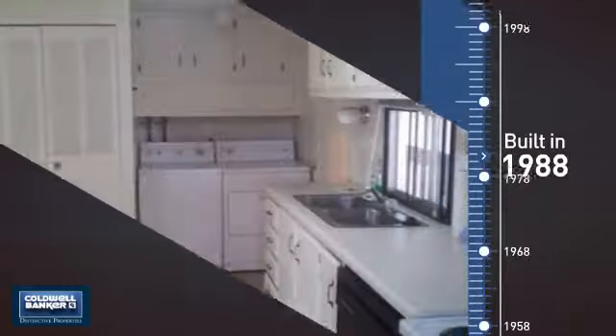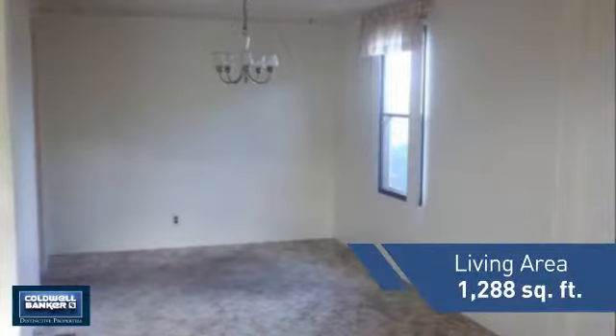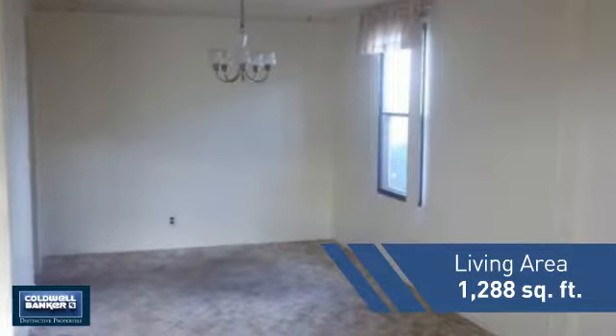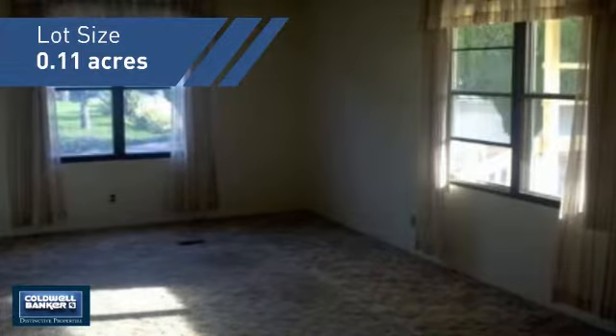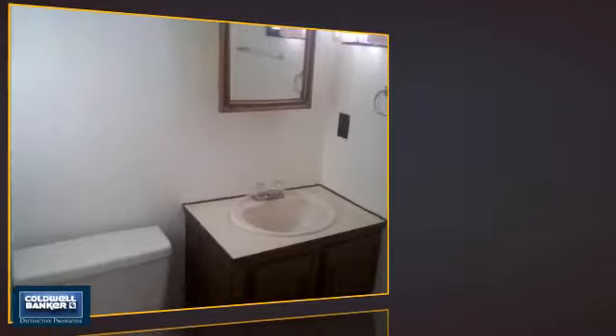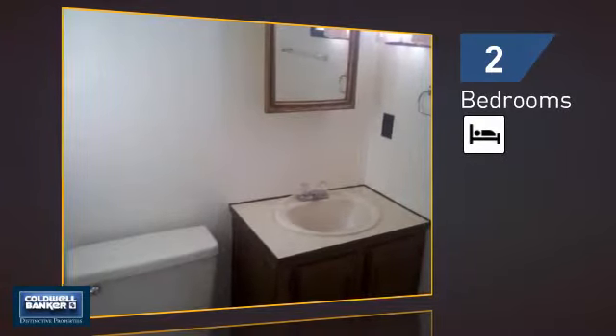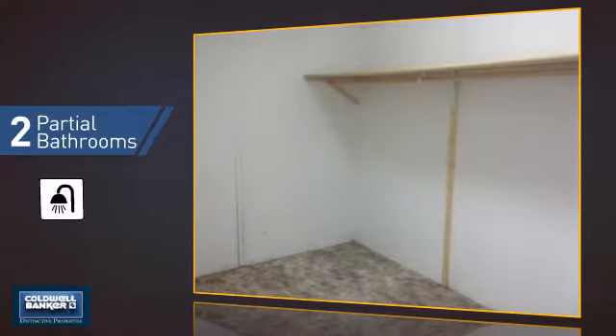This property was built in 1988 and features over 1,200 square feet of space, giving you a spacious layout to play host or kick back and relax after a long day. Inside, you'll find two bedrooms, so you always have a private space to come home to, and two partial bathrooms.